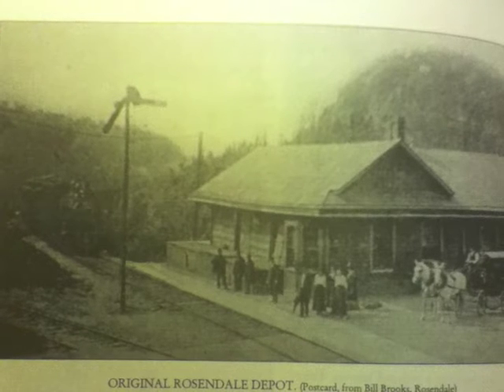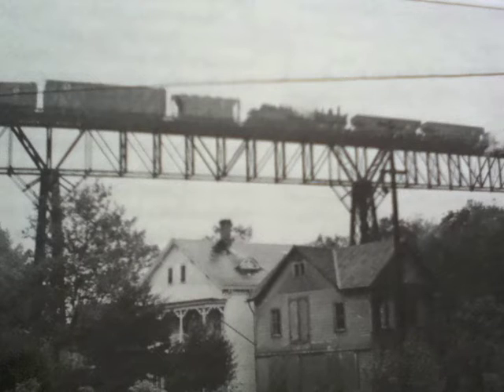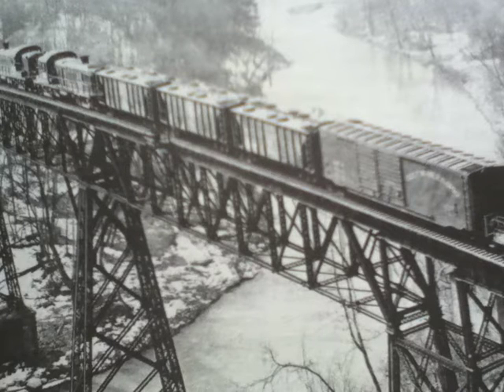But the big money maker for the railroad was coal freight. Anthracite coal from the Pennsylvania coal fields on the way to northern New York, New England, and Canada — this was a shortcut. And every single day, a huge long trainload of coal cars would come lumbering past.